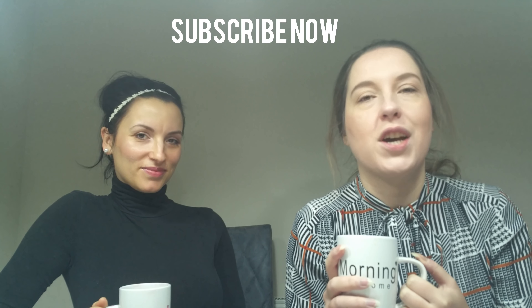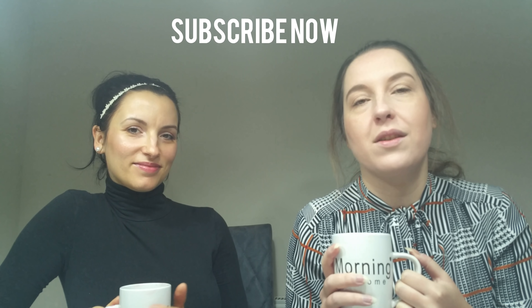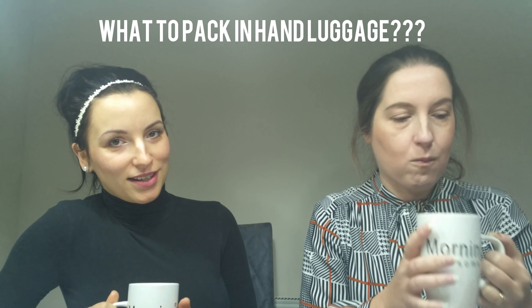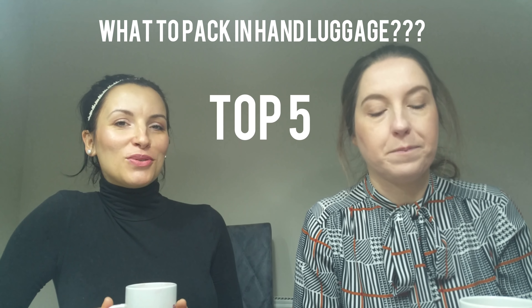Thank you so much for watching all our videos. If you are new to the channel, don't forget to subscribe — we have a new video every single Sunday morning at 10 o'clock. Today we are chatting about what do you pack in your hand luggage when you go away, and what are the most important things we try not to forget.